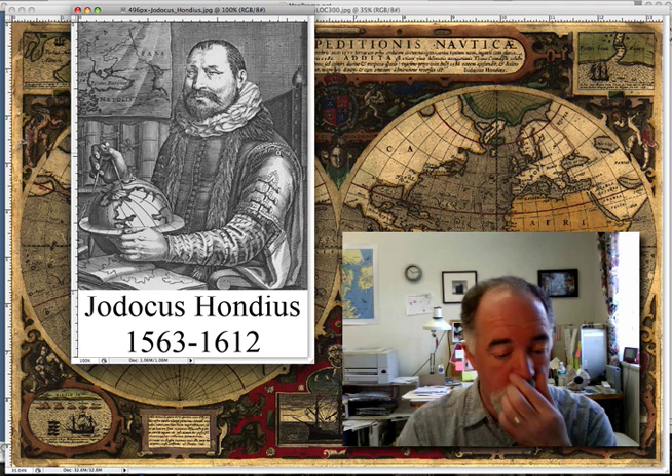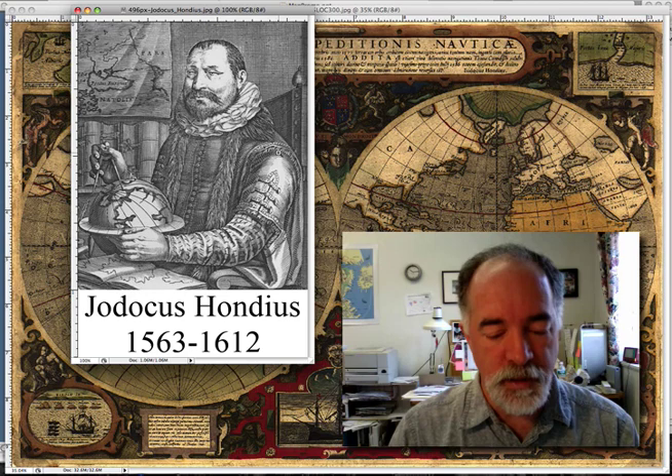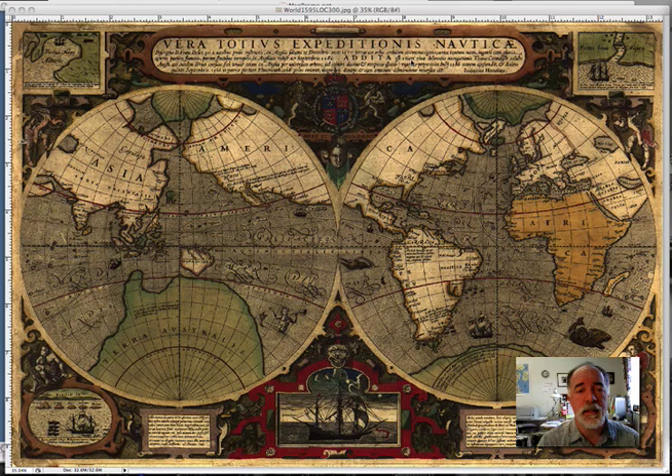In 1584 he moved to London to escape religious difficulties in Flanders and established himself there. Here we have this map — one of the maps that Hondius is famous for. This is commemorating the voyages of Sir Francis Drake, basically from 1577 to 1580 and his voyages circumnavigating the globe.